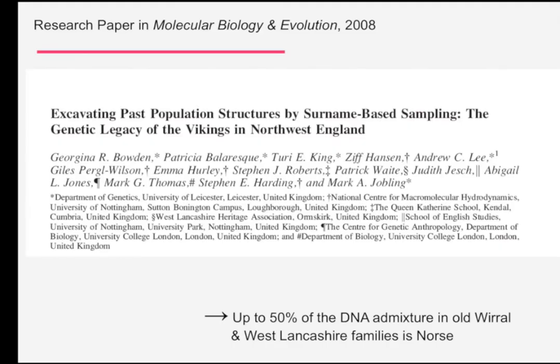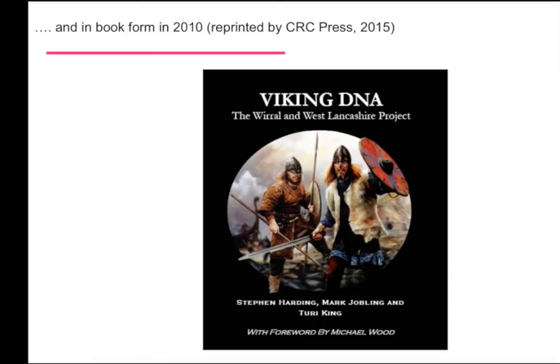This book was published in 2008 at the end of part one. You can see the football team of authors — this shows you how multidisciplinary this sort of research is now. We've got mixtures of scientists, geneticists, Viking experts. Judith Jesch is Professor of Viking Studies at Nottingham. Patrick Waite is Chairman of the West Lancashire Heritage Association. Stephen Roberts is an expert on surnames. This was published in 2010 in book form — this is the book with the error, with that fake coin by the way, so it's a collector's item.